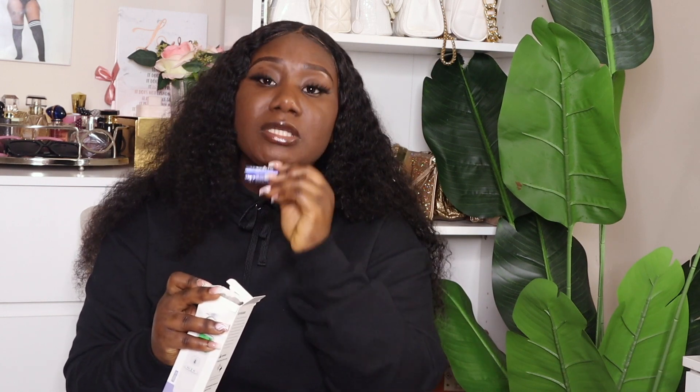Next I got a thermometer. Everything I ordered comes with batteries included, so you don't have to worry about buying batteries. The thermometer comes with two batteries already inside — it also comes with a little protective case. It truly is a new nurse starter pack — everything you need right away.